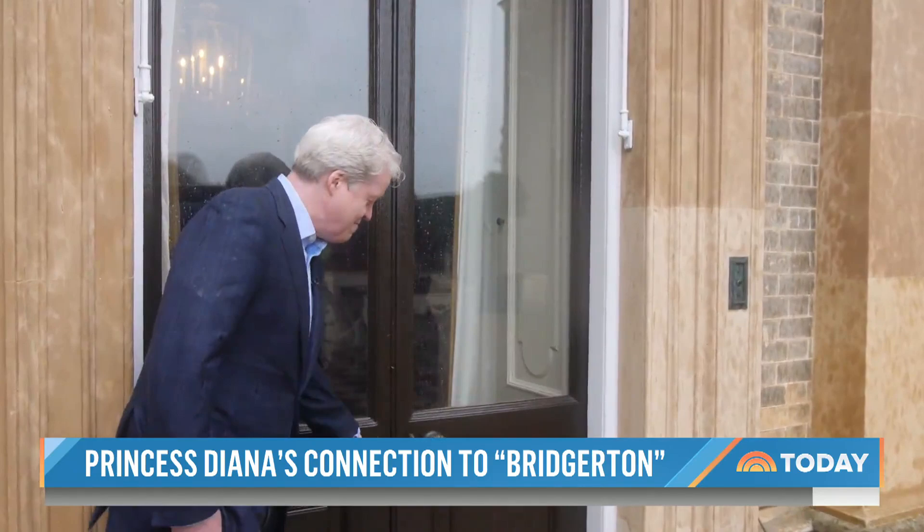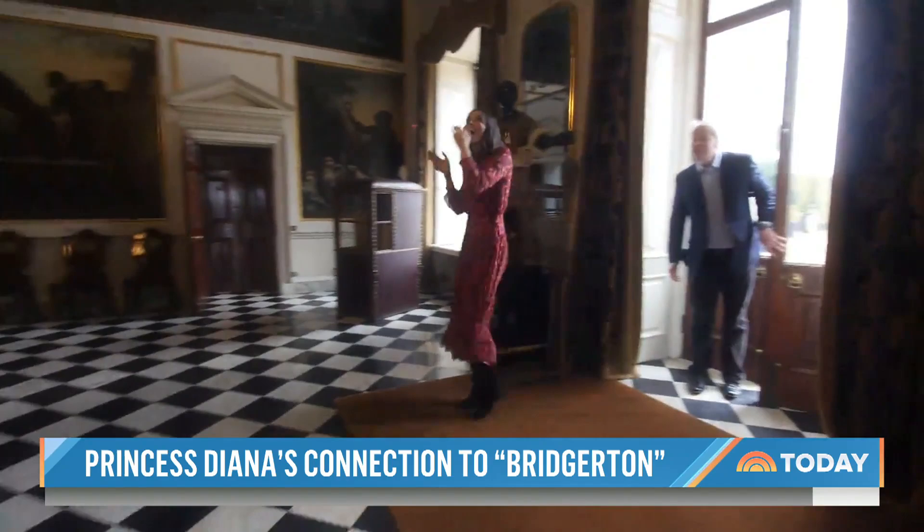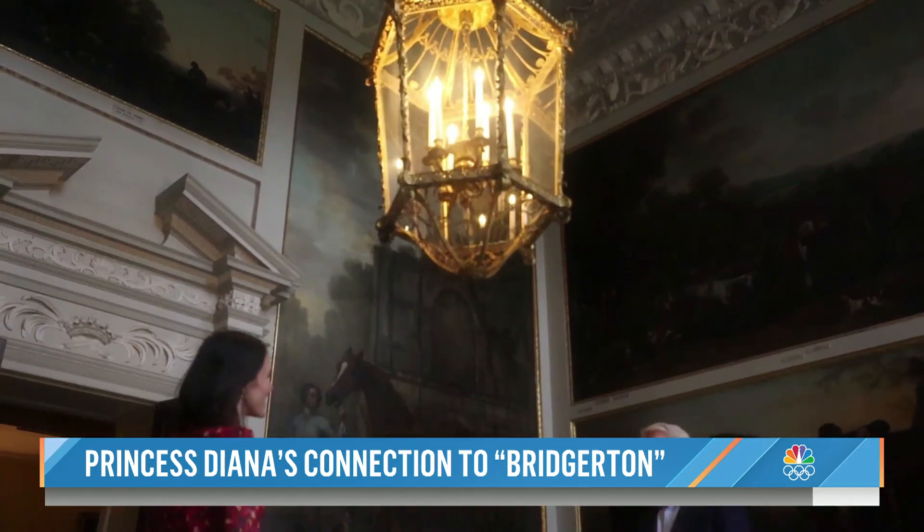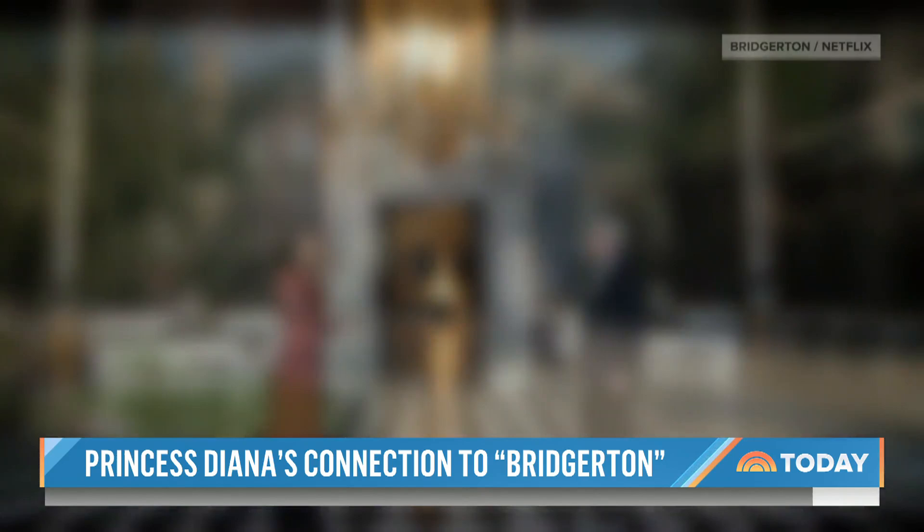This is the entrance hall to Althorpe. It's rather dramatic, but it's not overpowering. The whole point of this house — it is obviously of a scale, but it's not bling. It's an entrance and a house fit for a spicy 19th century Regency-era romance.